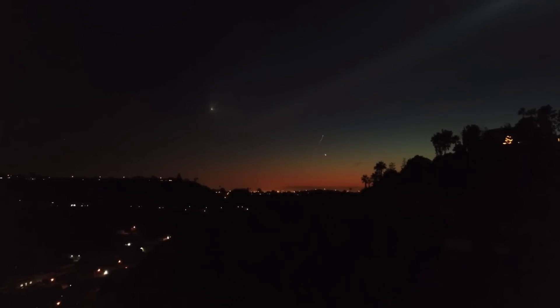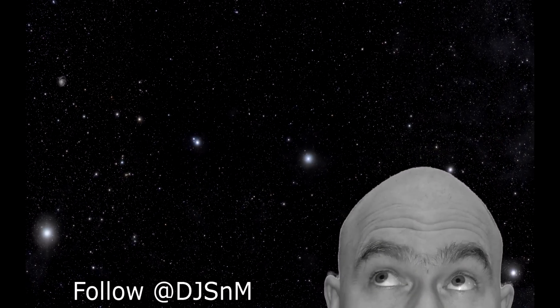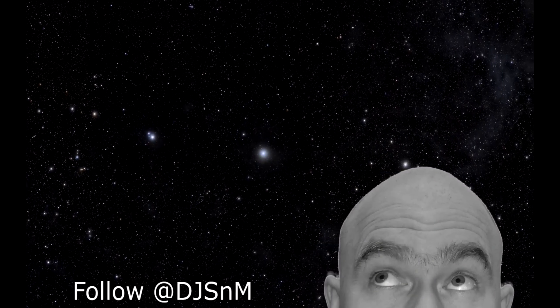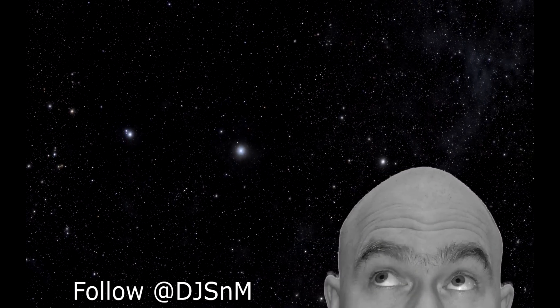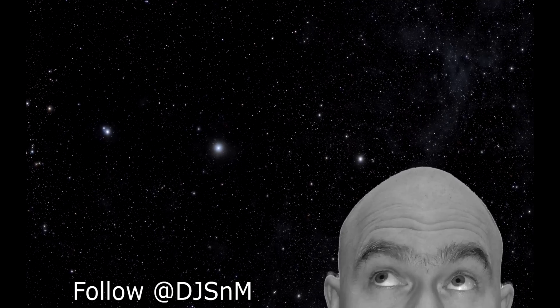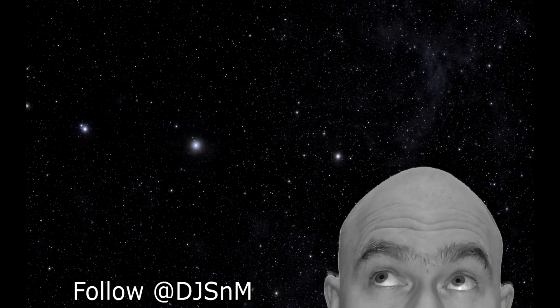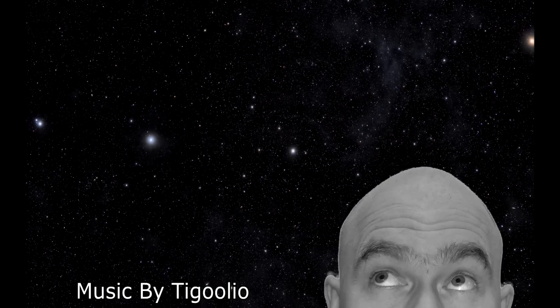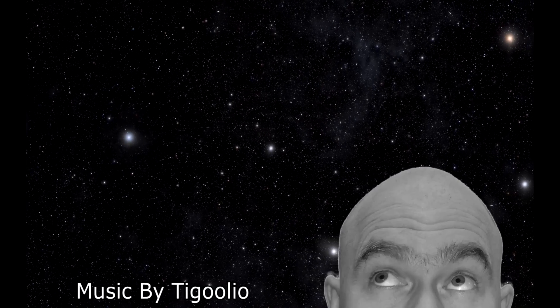Thanks to Doug for his video, thanks to SpaceX for making an awesome launch, and I hope we can do this again in the future when I get a chance. I'm Scott Manley — fly safe.